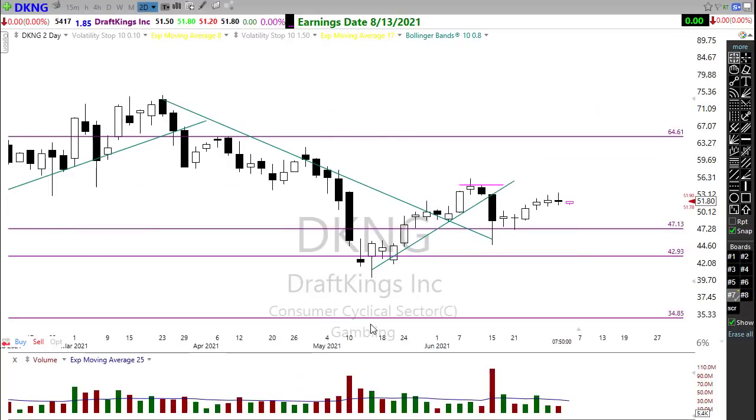I mentioned DKNG a couple of times yesterday to the folks in Right Way Options. I think there is some opportunity setting up here. With DraftKings, we broke the downtrend and we're trying to make these little higher lows. Notice we have this really tight consolidation forming right here, so keep a close eye on that. If that finds bullishness in here, we could move this trend right along, pop it up, and maybe even reach up into some of these areas of the chart.